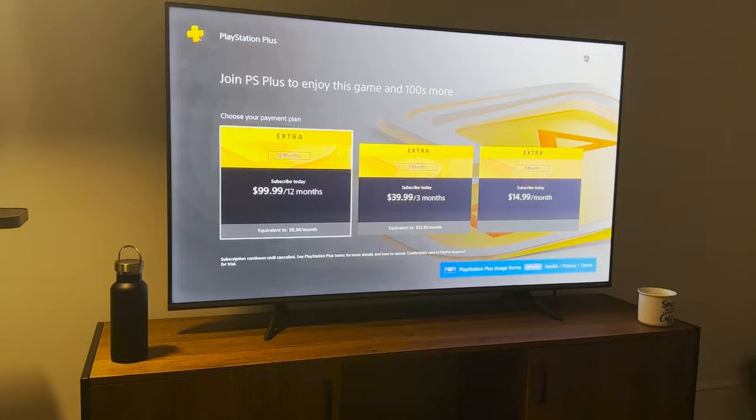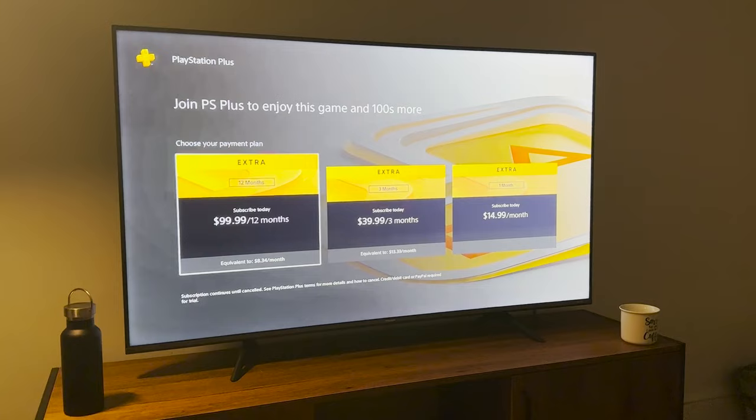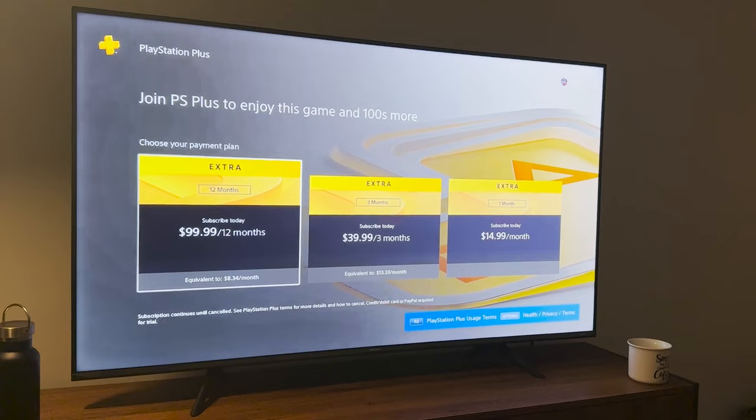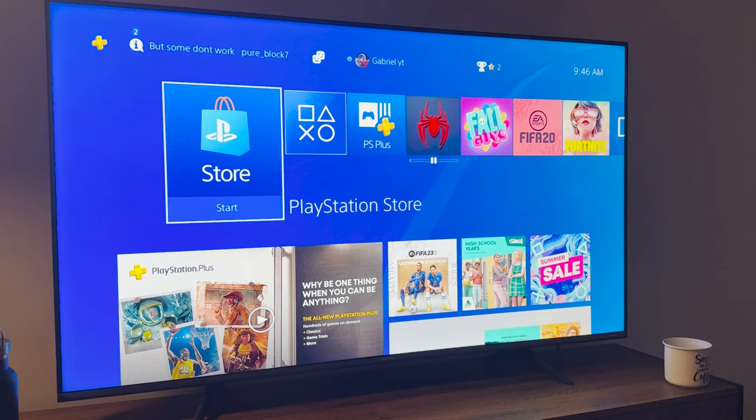Just so you guys know, I'm on my PS4 and I've already had free PS Plus trials on this console before. Using this method will let you still get the PS Plus trial on your console even if you've had free trials in the past.